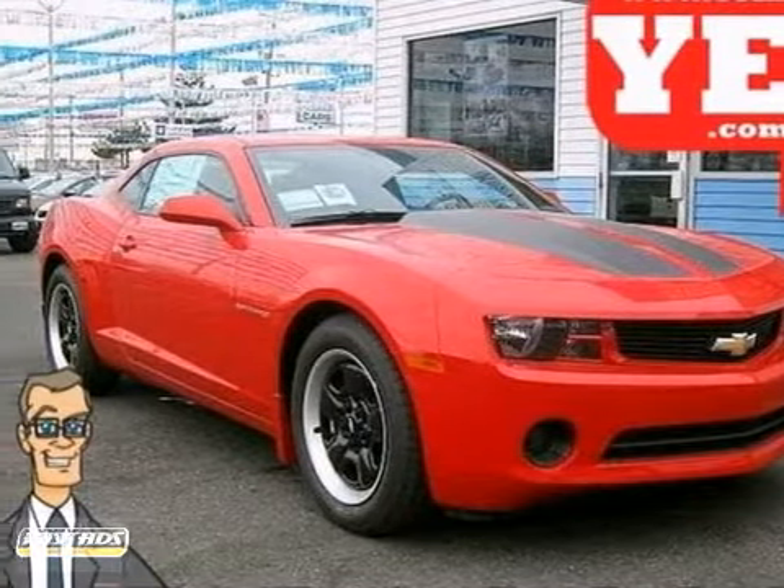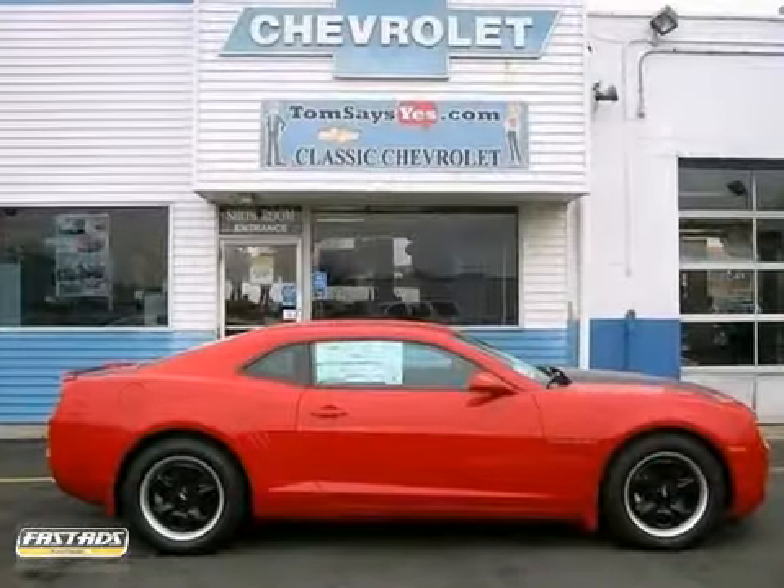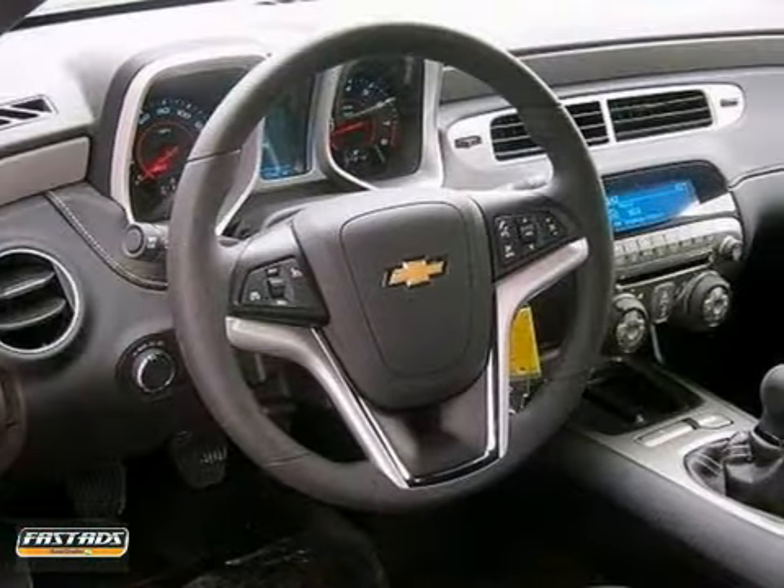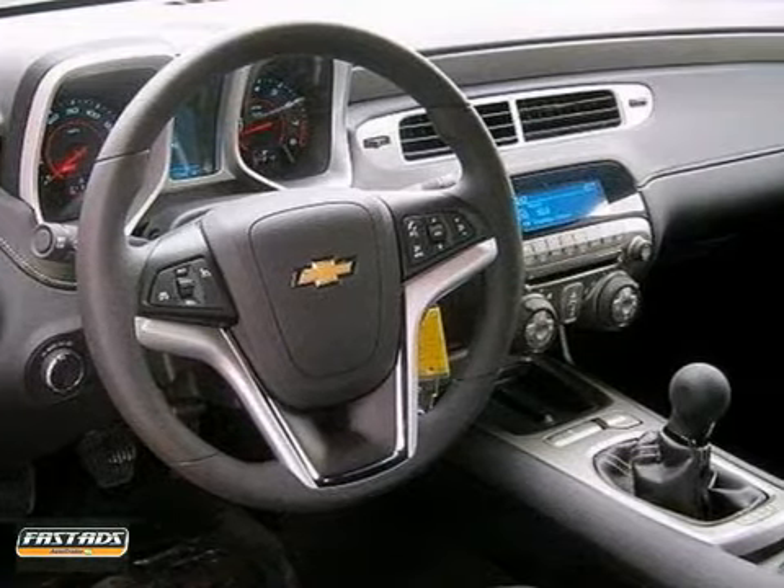Here's a 2012 Chevrolet Camaro. This classic comeback holds true to its name. It includes a CD player with steering wheel audio controls so you can focus more on the road.